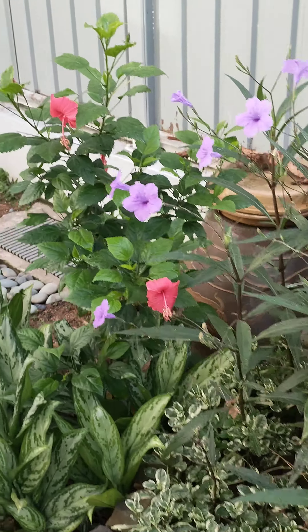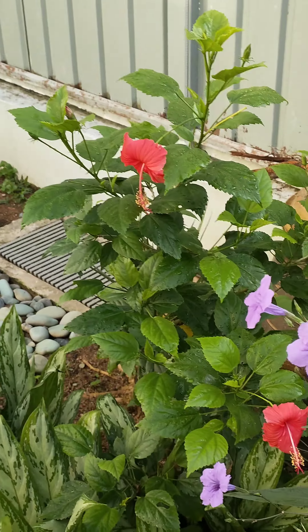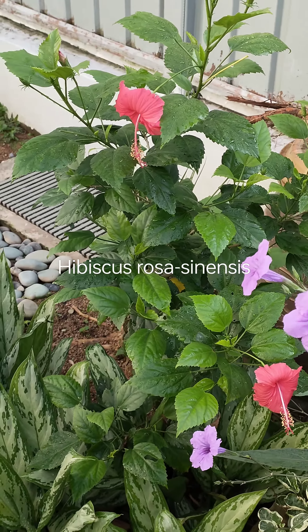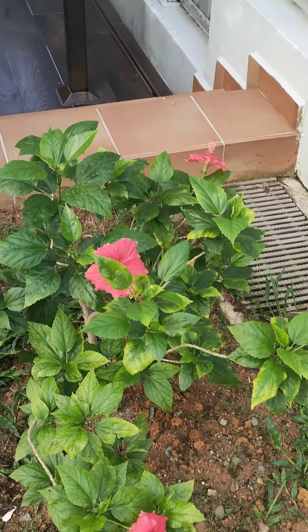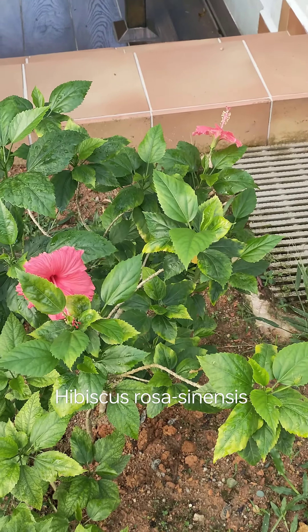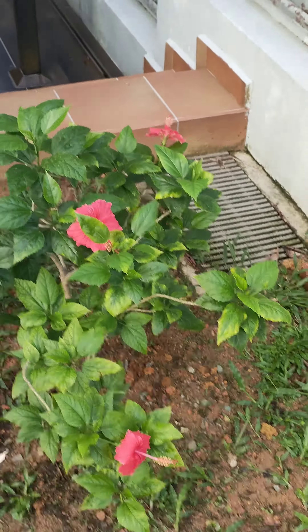And the interesting hibiscus is flowering again this morning. And this lonely little fella this morning has bloomed with three flowers. Beautiful!